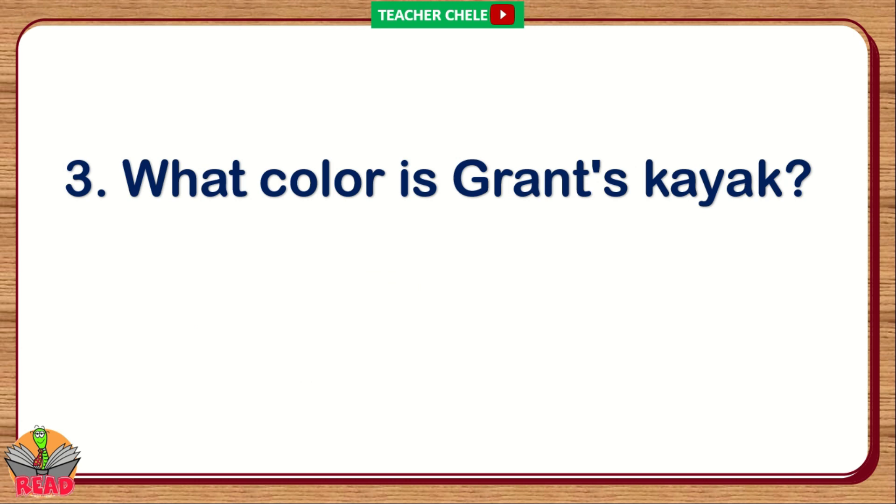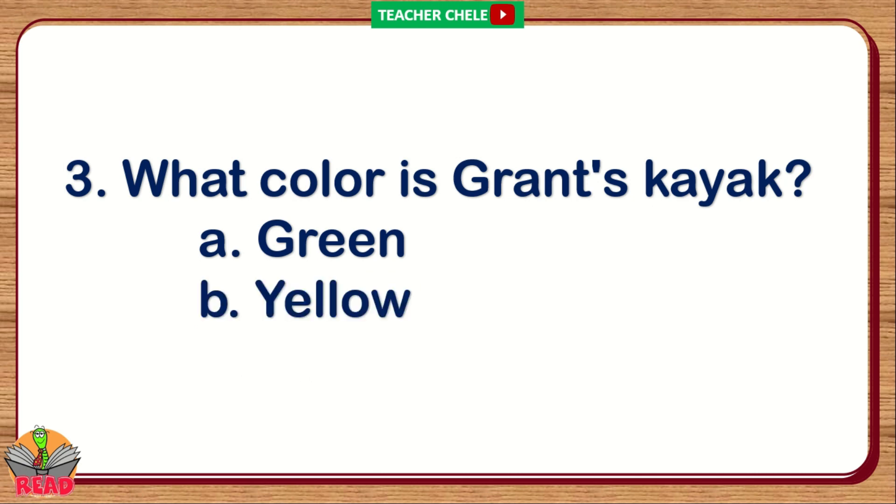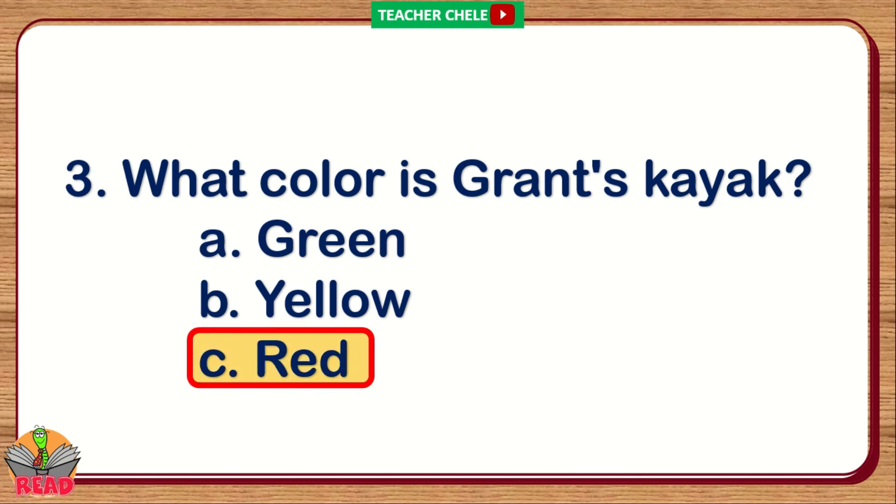Number 3. What color is Grant's kayak? A. Green. B. Yellow. C. Red. You're right. The correct answer is Letter C: Red.